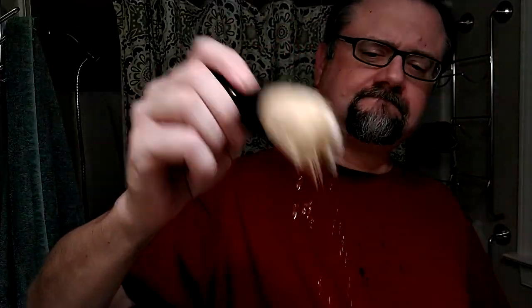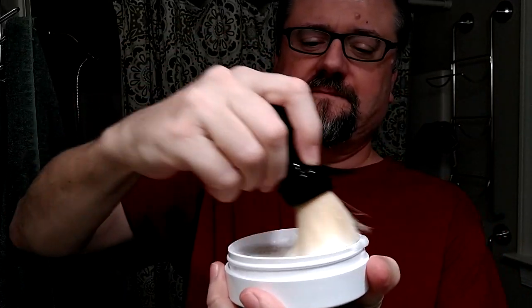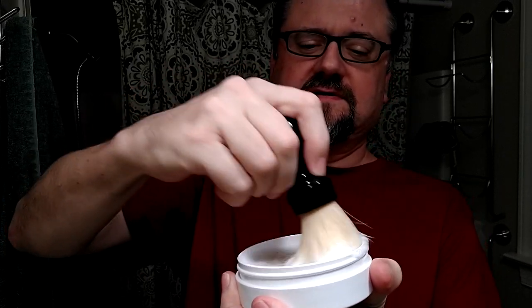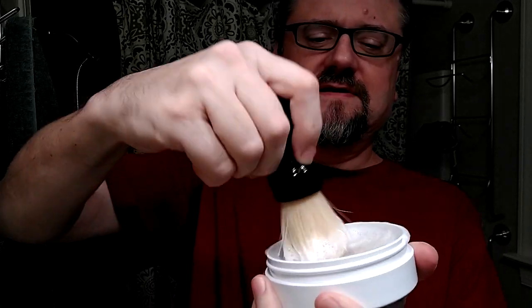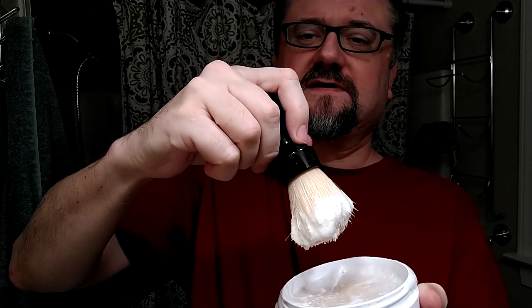Shaking most of the water out, let's do that 40-second load — starting at 15 seconds and going to 55. I can still tell that the backbone of this brush is still quite high. We do have some bubbling action going on, so there's enough water in the brush. I think I need 10 more seconds, so let me go do those right now. And there we go.